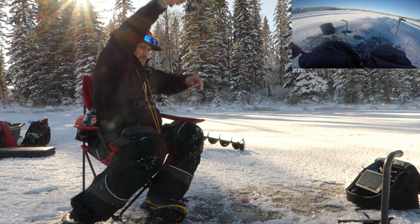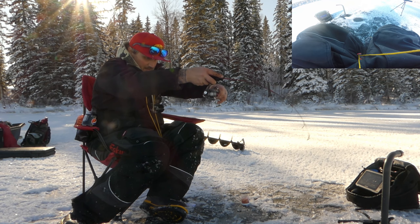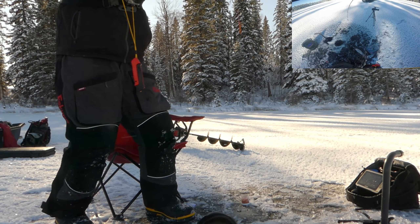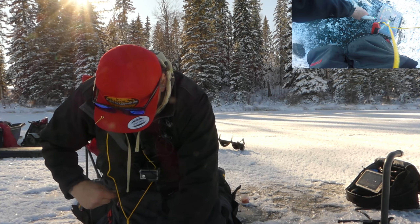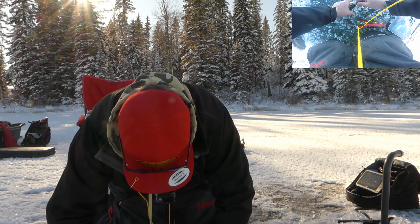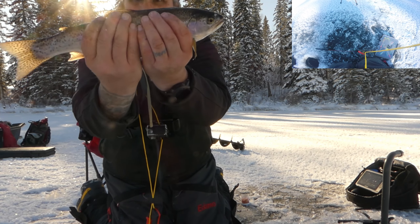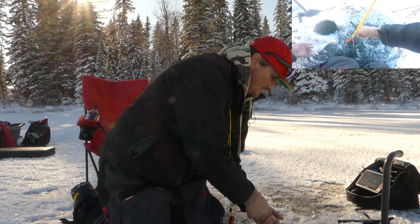Got him, got him! Oh, that's a nice one! Come on — don't lose him! That is a beautiful trout, folks — look at that! What beautiful colors on that fish. Let him go — see you buddy!